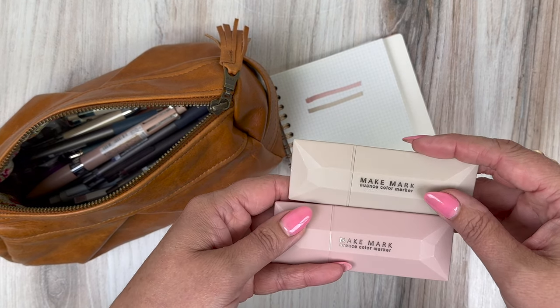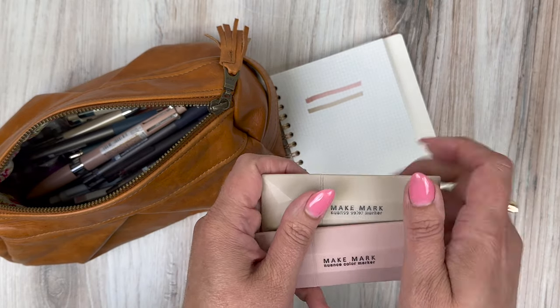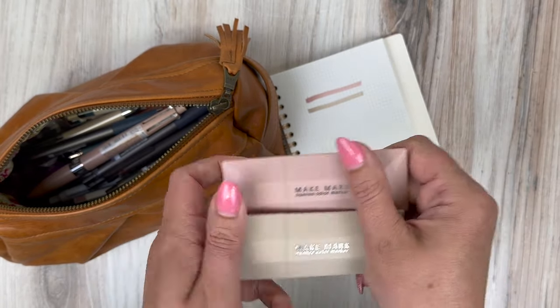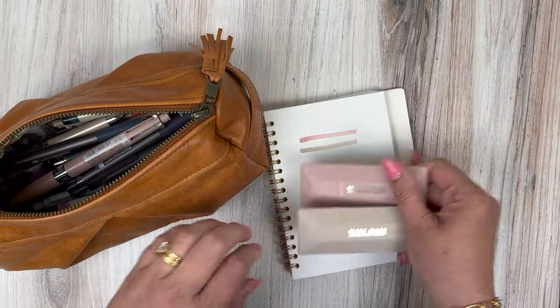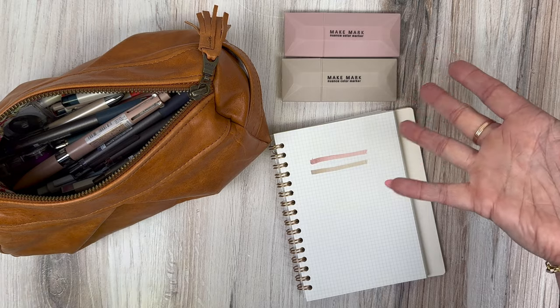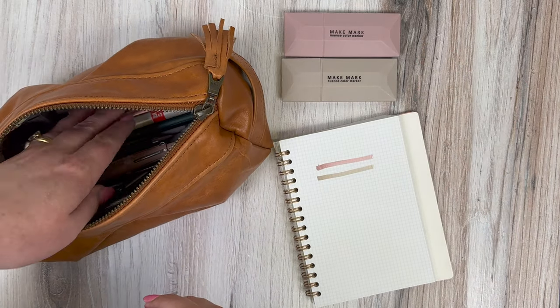These are called the Make Mark Nuance Color Markers. We still sell these, but Sunstar is not remaking them — they were just kind of a one-time deal. So if you're interested in them you would probably want to get them now. I will post all the links below per usual.